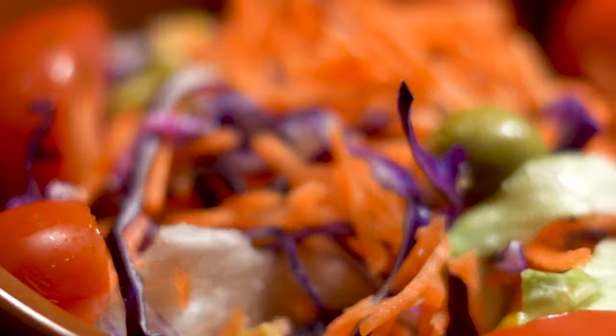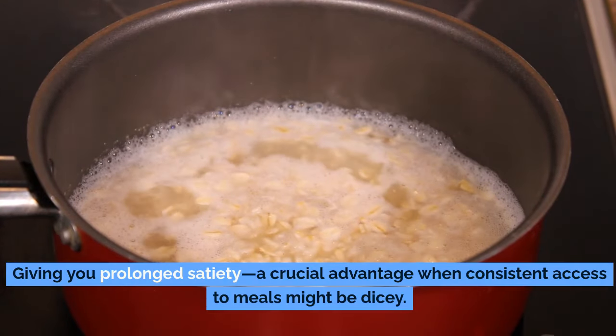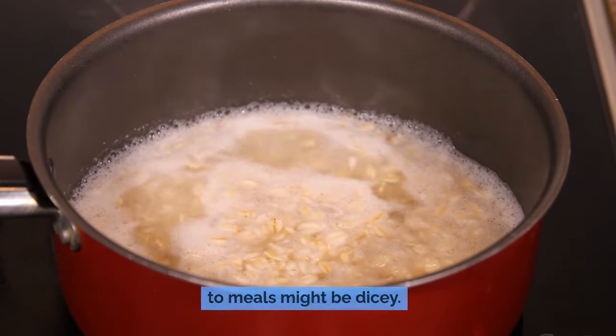Number 4: oats. Don't let their commonplace appearance fool you — oats are a hidden gem that can make a world of difference when the economy spirals out of control. Oats are an absolute nutritional powerhouse, packed with complex carbohydrates that provide long-lasting energy through the slow release of glucose into your bloodstream. This helps keep your energy levels stable and your blood sugar in check, giving you prolonged satiety — a crucial advantage when consistent access to meals might be uncertain.